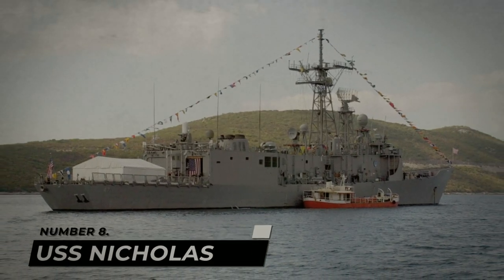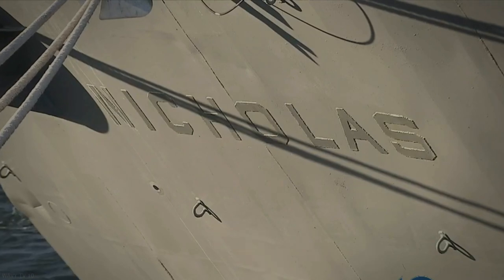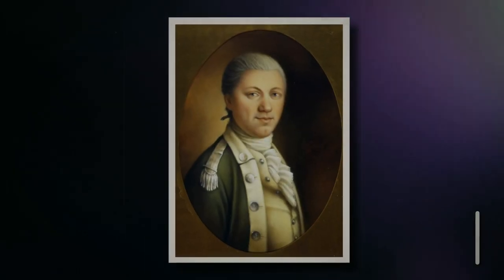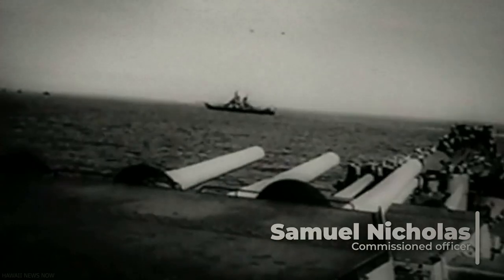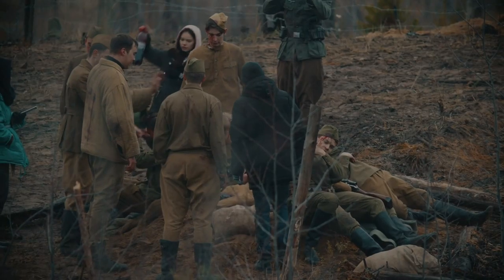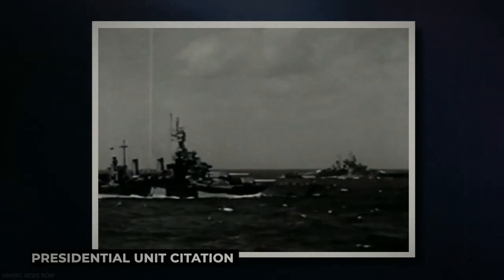Number 8: USS Nicholas. Numbers 9 through 7 on this list are a little interchangeable, since they all received 16 Battlestars and a Presidential Unit Citation. She is named after Samuel Nicholas, who was the first officer ever commissioned in the Marines. She was part of the Fletcher-class of destroyers, some of which were actually sold to the countries that had formerly made up the Axis powers after World War II was over. She got her Presidential Unit Citation by saving the survivors of the torpedoed USS Helena, fighting off continuous Japanese attacks so that the Helena crew could escape and sinking three Japanese ships in the process. 700 survivors came aboard the Nicholas during the rescue mission.